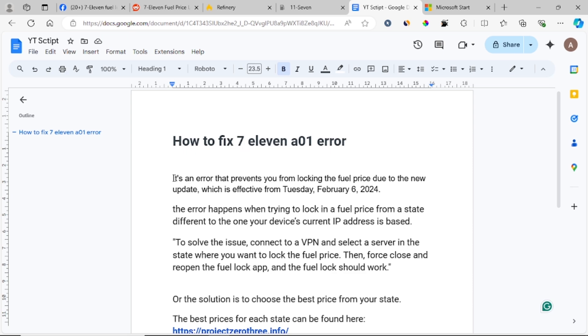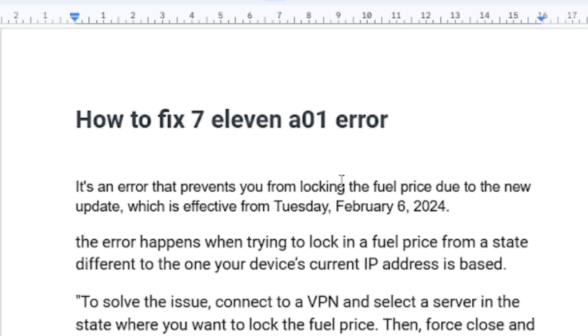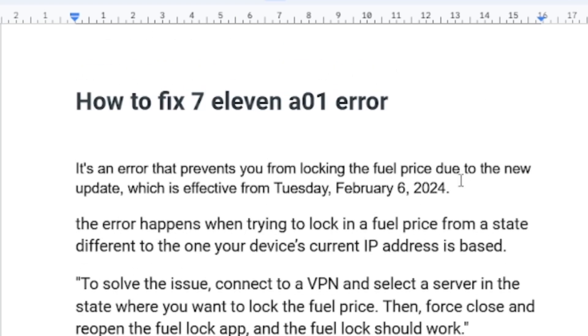This is an error that prevents you from locking the fuel price due to the new update which was effective from Tuesday, February 6, 2024. It basically prevents you when you try to change your location — you get blocked and you can't access the lower fuel price.